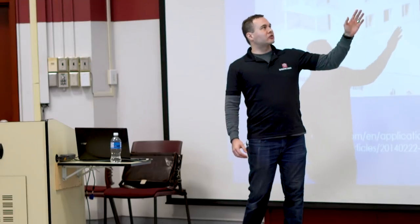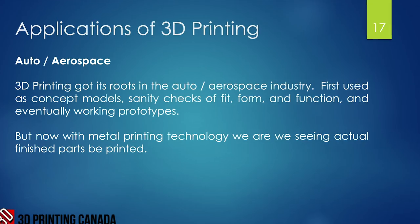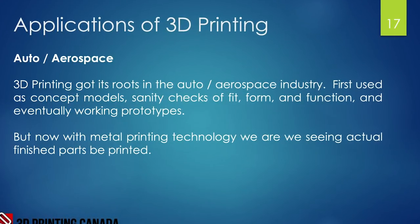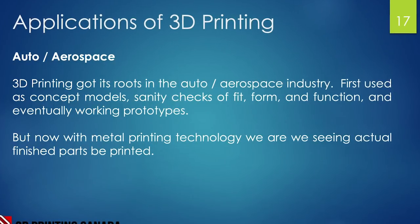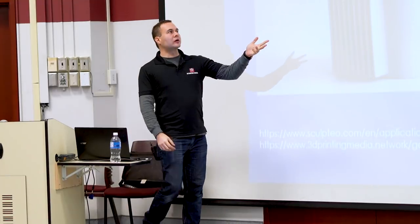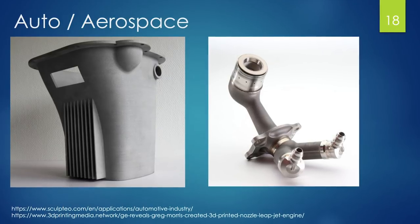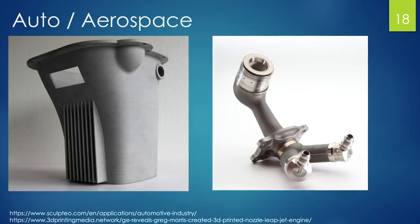The auto and aerospace industries were the first to move beyond prototypes into actual finished goods — printing a part and having it installed directly on an airplane. The part on the right is one of the first 3D-printed parts approved to fly on an airplane: a GE fuel nozzle. This was a huge milestone in the 3D printing and aerospace industry.